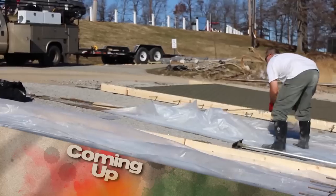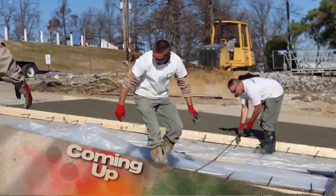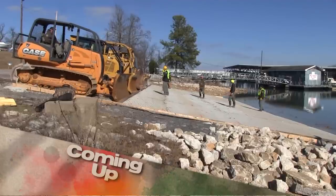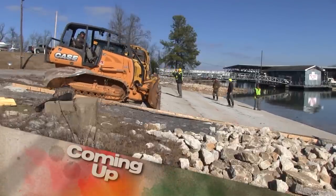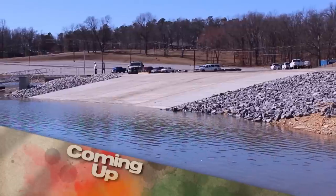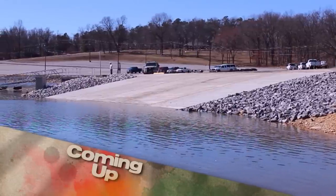Then, a lot of people use boat ramps, but not many know how they're made. We did a five-lane ramp. Each lane was 14 foot wide. We'll take a look at the largest boat ramp build in the state of Kentucky, so you can see for yourself. It's all next on Kentucky Afield.